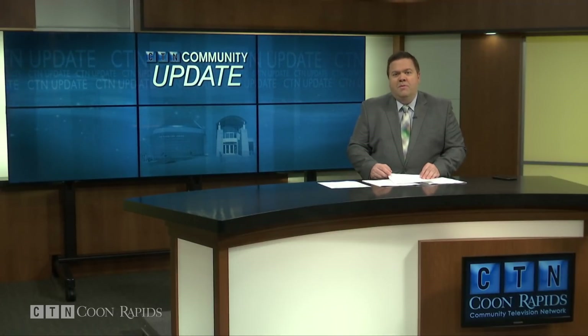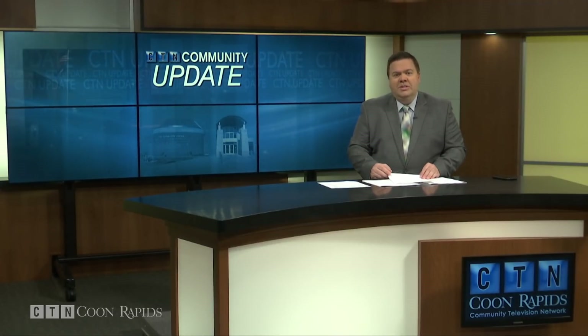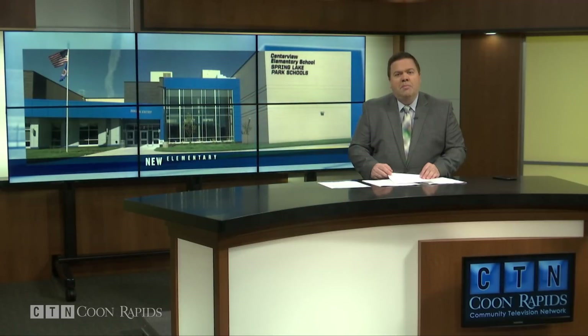Back to school week means a fresh start for lots of students and teachers, and that's certainly true at a brand new elementary school in Blaine. CTN's Jennifer Anderson takes us to Centerview Elementary.